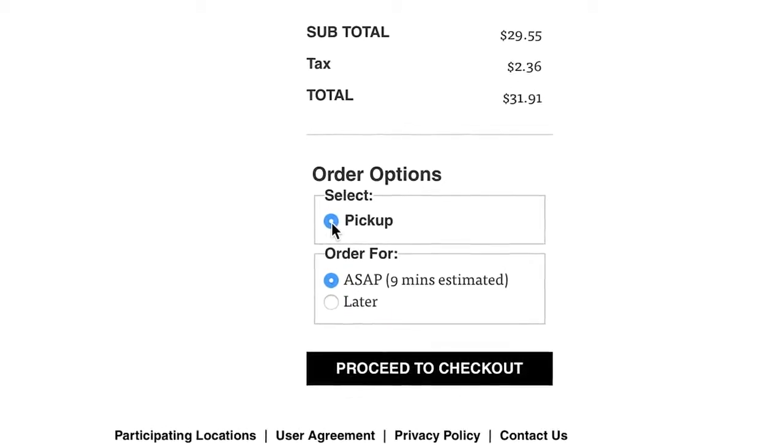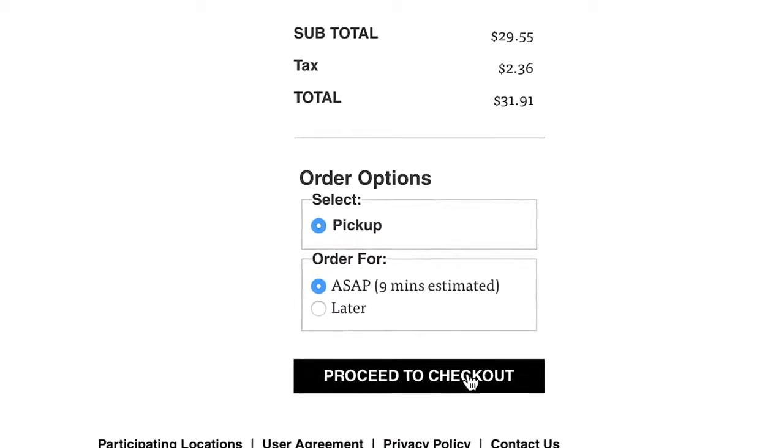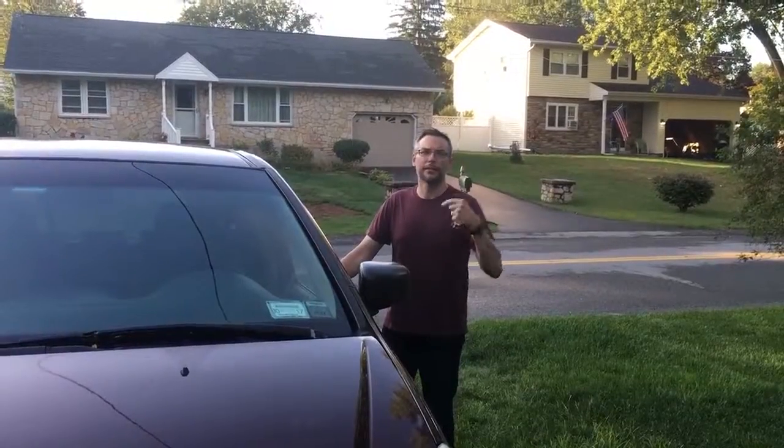I'm going to pick it up in nine minutes — I can't get there in nine minutes, but you know what, I'll do it in nine minutes. Great, I've ordered, and it's going to be ready in roughly 10 minutes. It's about a 12-minute drive to Five Guys and I've got to go. Come on — best 11-year-old videographer in the game. Hop in.